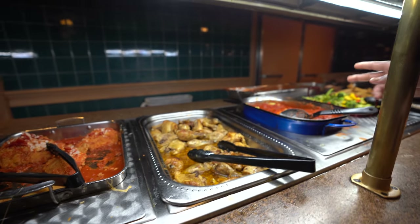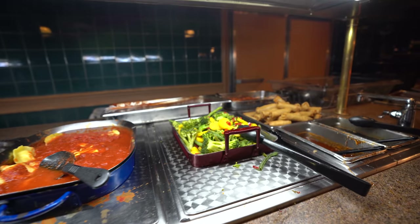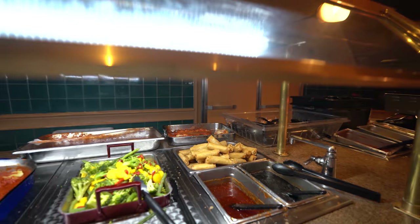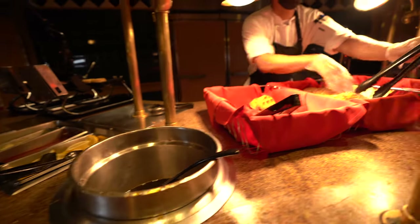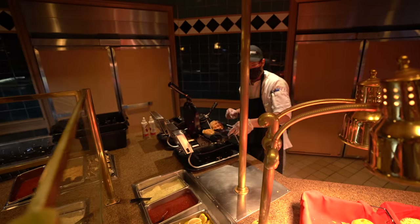We've got raviolis over here, mixed vegetables, spring rolls, and different dipping sauces for those. Over in the back there's kind of a breakfasty brunch station — maple syrup, waffles on a double maker going over there.